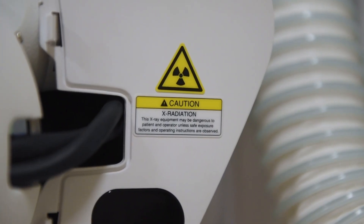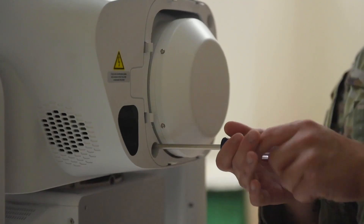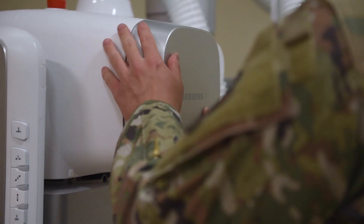Everything and anything that can touch a patient is equipment that we have to work on. It is one of the most important jobs in the clinic, because if it's not done well, someone can get hurt or someone won't be able to get seen at all. It's our job to make sure that everything that touches a patient is safe and reliable.